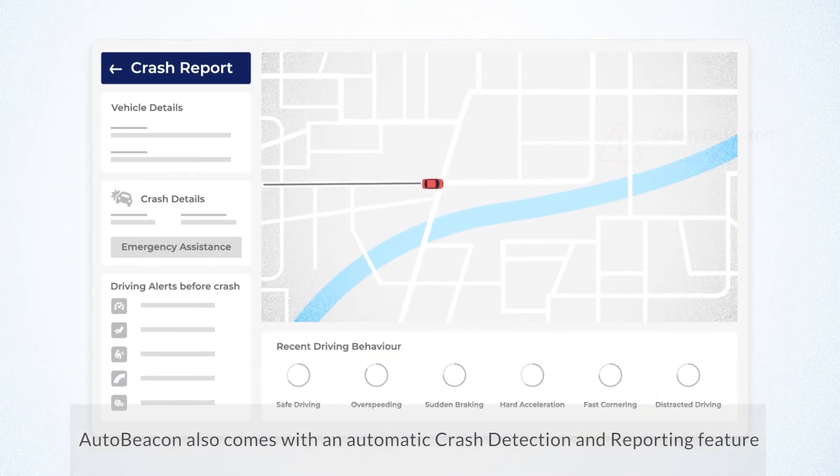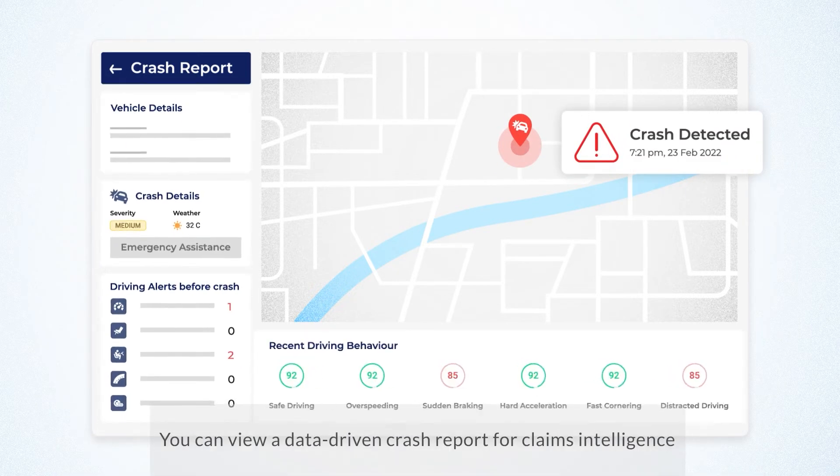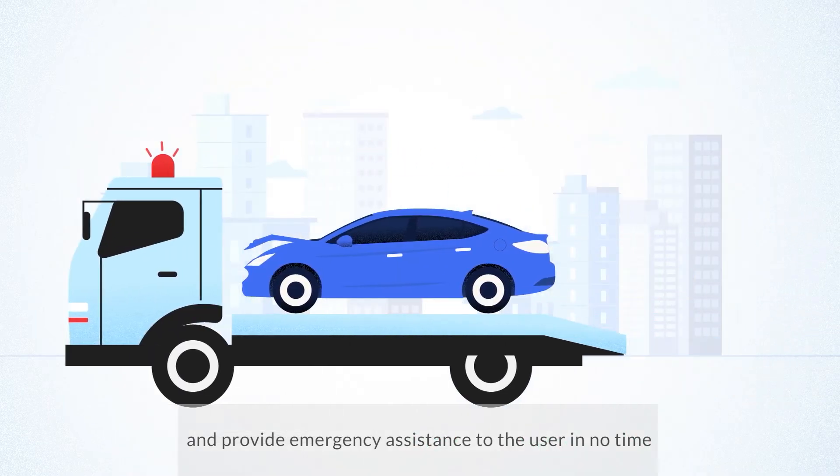AutoBeacon also comes with an automatic crash detection and reporting feature. You can view a data-driven crash report for claims intelligence and provide emergency assistance to the user in no time.